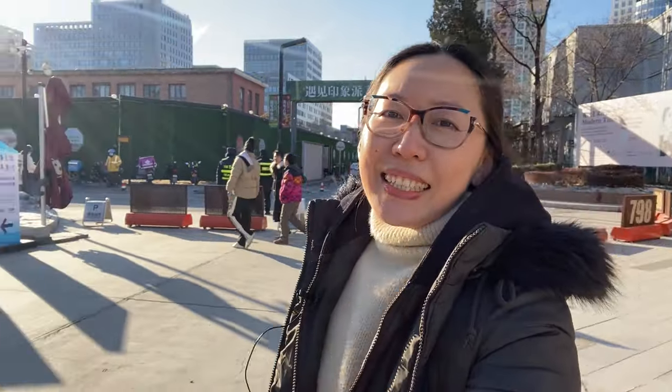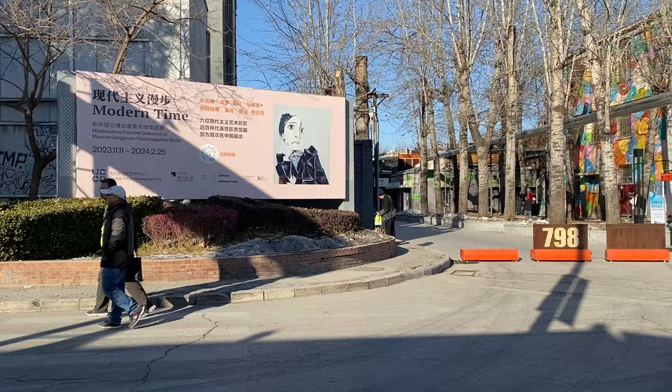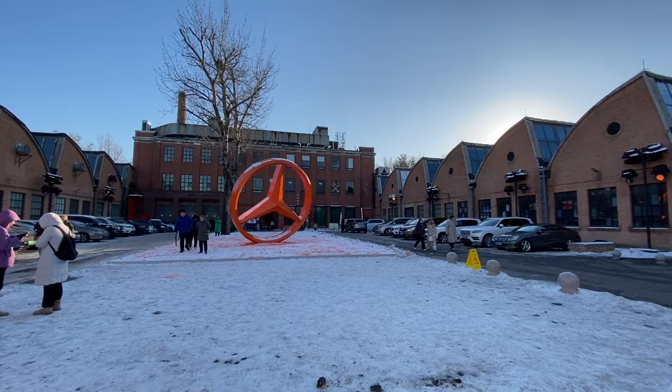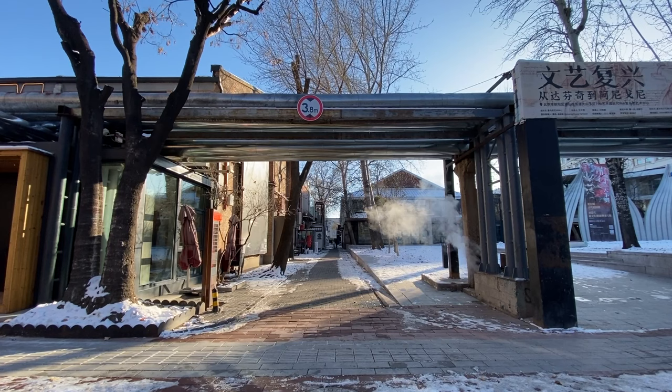Welcome back to my channel. Right now I'm in the 788 Art District once again. Behind me is the mural of the Hyundai Moto Studio Art Center. I already made a video of 788 — I'll leave a link in the description below if you haven't seen it — so this is part two of the video, because in 2024 many things will happen. I heard many landmark places will be closed due to the affordability issues of the studio and gallery spaces. I don't want to miss the opportunity to show you 788 one last time as we're in the last days of 2023. Happy holidays.